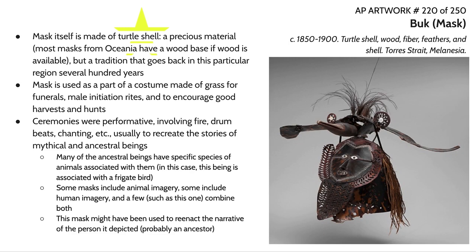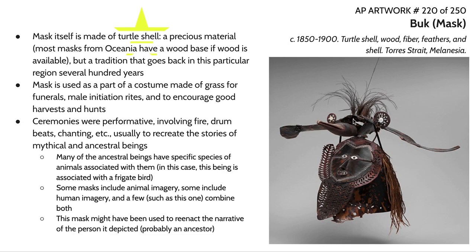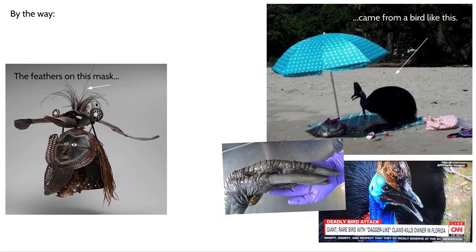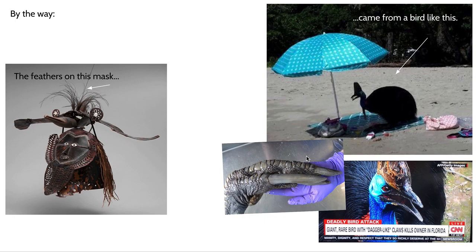Regarding the materials: this mask is turtle shell, but the feathers are also significant. These feathers came from a bird called a cassowary, which is notorious in Australia for being particularly violent and dangerous. Just recently there was a man in Florida who was actually killed by his pet cassowary. Cassowaries are one of the clearest connections between dinosaurs and birds — their foot next to an adult human hand illustrates just how dangerous they are, with killer claws. So obtaining these feathers was no small feat.